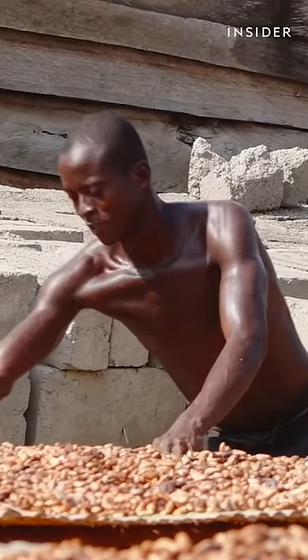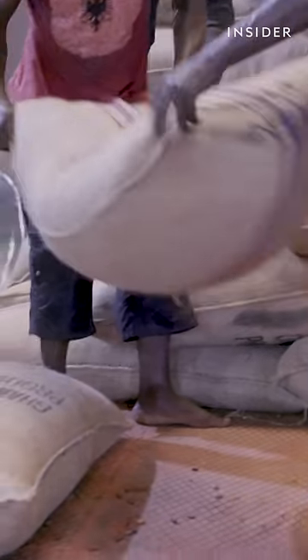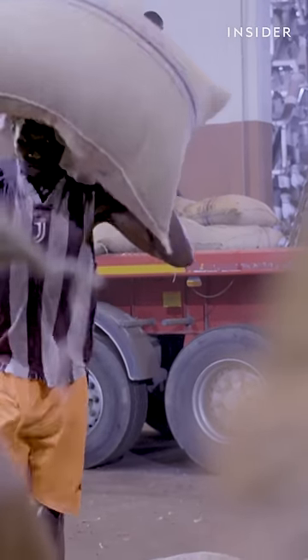In total, he packs 75 bags of beans a year. His income is about $27 a day — a high wage for a Ghanaian farmer, because Joseph grows organic cocoa without pesticides.